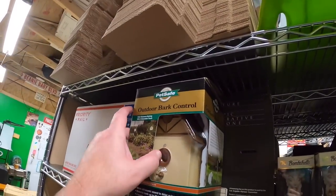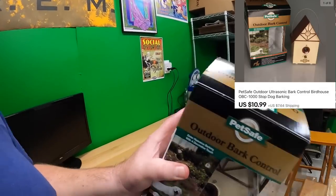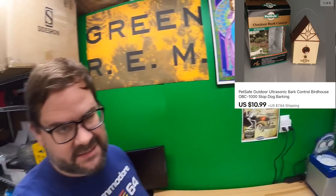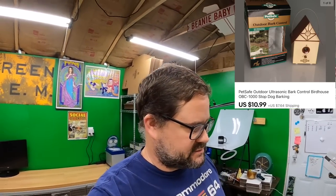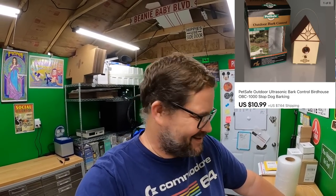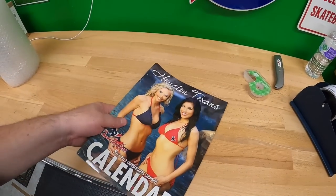Another viewer sale — this one's going out to Len, who has bought from me a few times before. Len bought this outdoor bark control thing. It's used but came with the box. It's a birdhouse that emits ultrasonic sounds whenever it detects loud noise. I tested it — I was actually barking at it and I could tell the lights went on. I hope this works for you, Len. I hope this helps train Nikita to stop barking when you don't want them to.